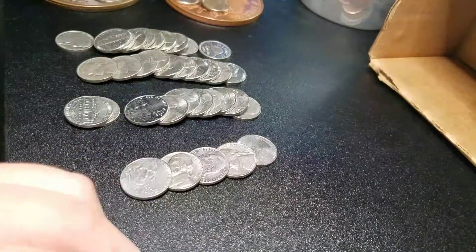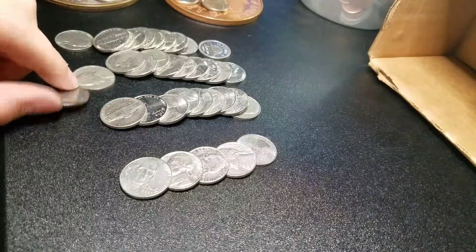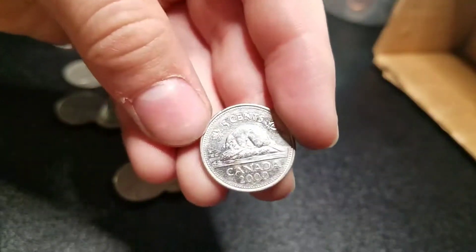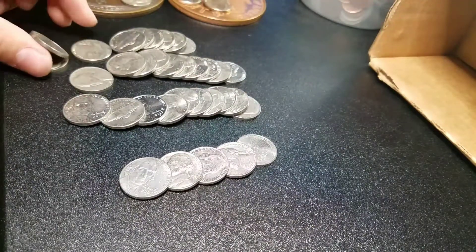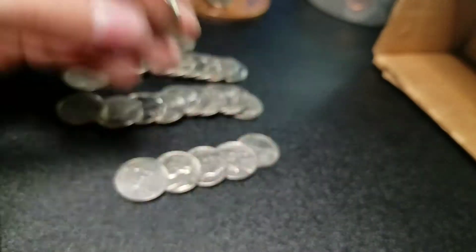Check this out guys — I was shorted five coins, five nickels. When I opened up the roll there was like a huge empty space. And we also found a Canadian in this roll, 2000. It's not even nickel. There's a 2009 too — pretty cool.